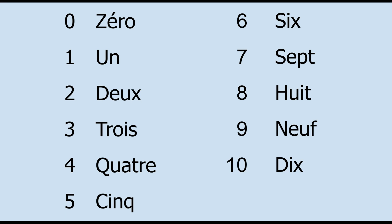Again, one more time. 0, 1, 2, 3, 4, 5, 6, 7, 8, 9, 10.